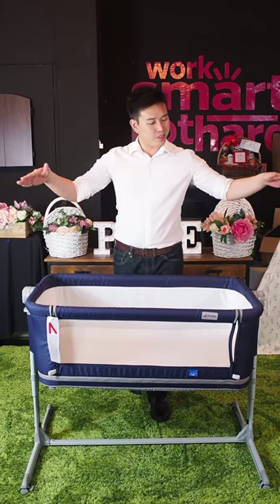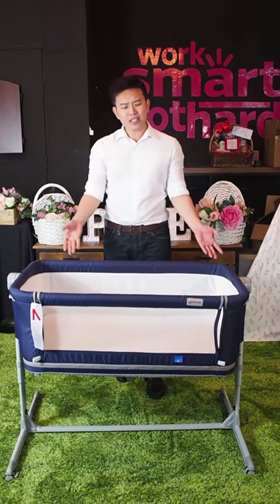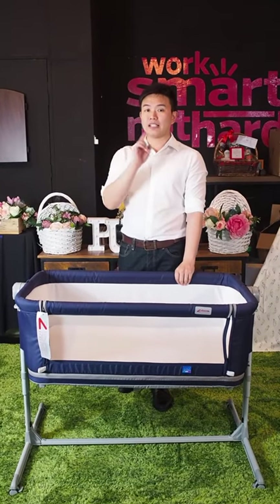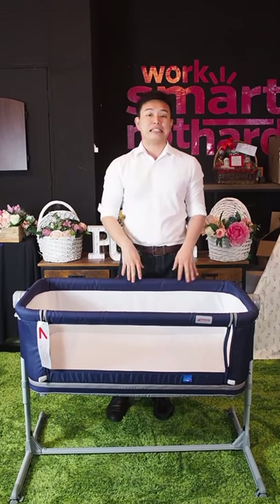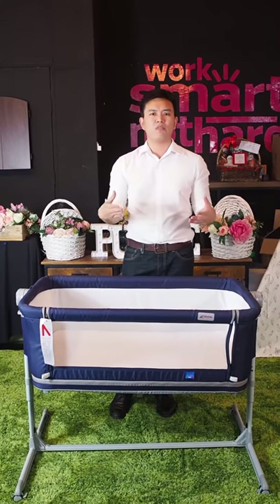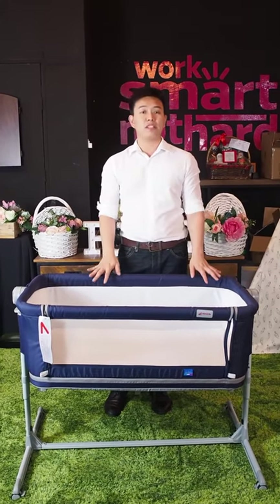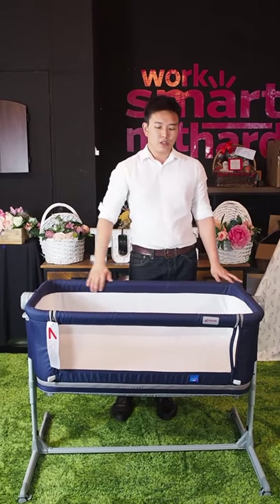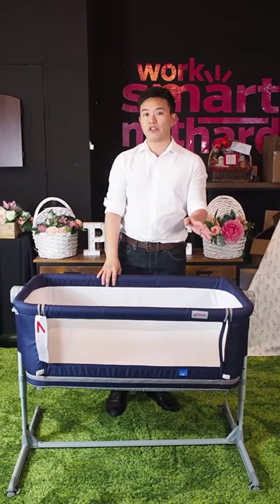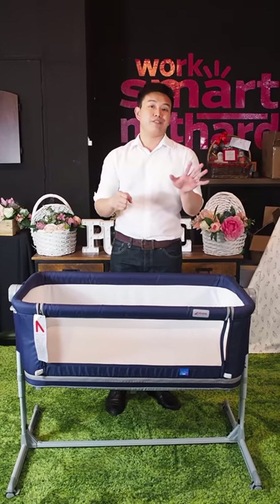So ladies and gentlemen, this is the Anta. What you really need to take note of — let's start with the brand Zeebos. Zeebos is from Italy. A lot of people may know about their toys, but a lot of you definitely know about their cots. The Anta 5-in-1 baby co-sleeper is one of their newest ranges and boasts 5 main functions.